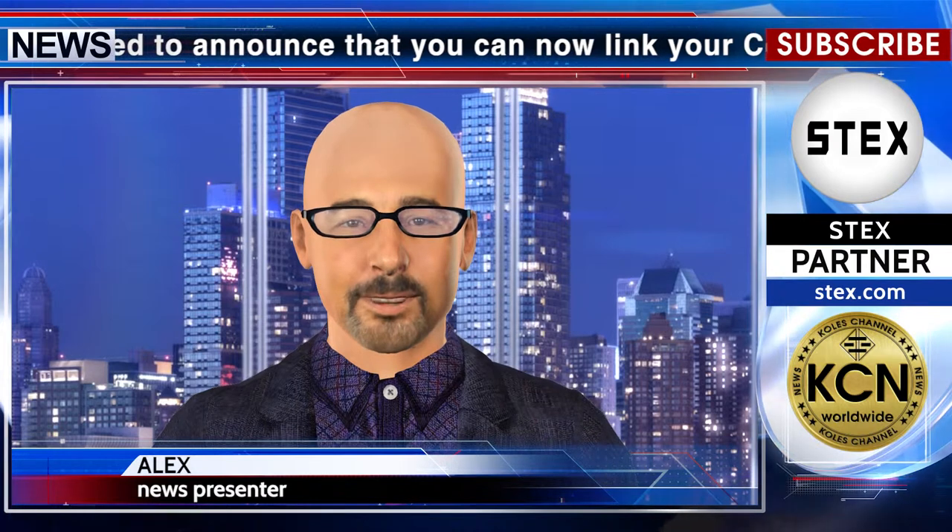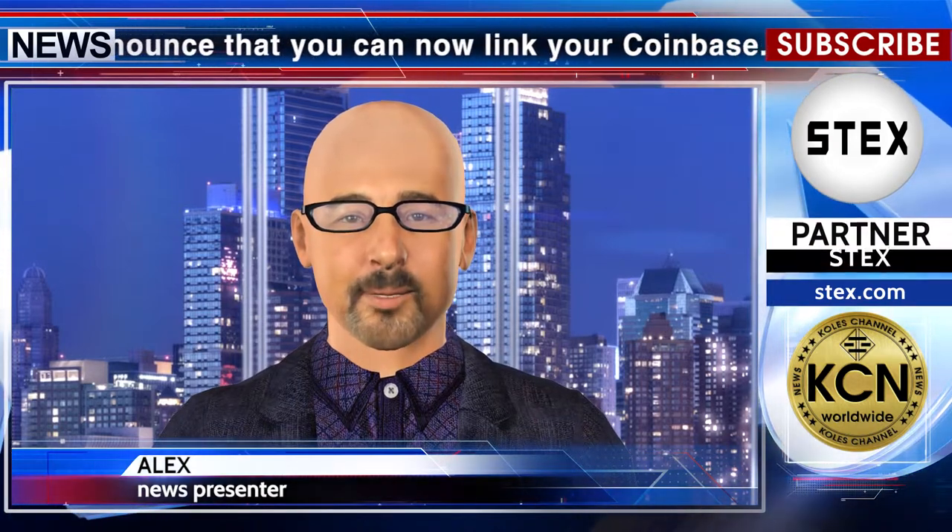The Coinbase Wallet app is Coinbase's user-controlled cryptocurrency wallet. With Coinbase.com, you can buy crypto and Coinbase stores it, along with your private keys, for you. With Coinbase Wallet, you store your own crypto, safeguarded by a private key that only you know.